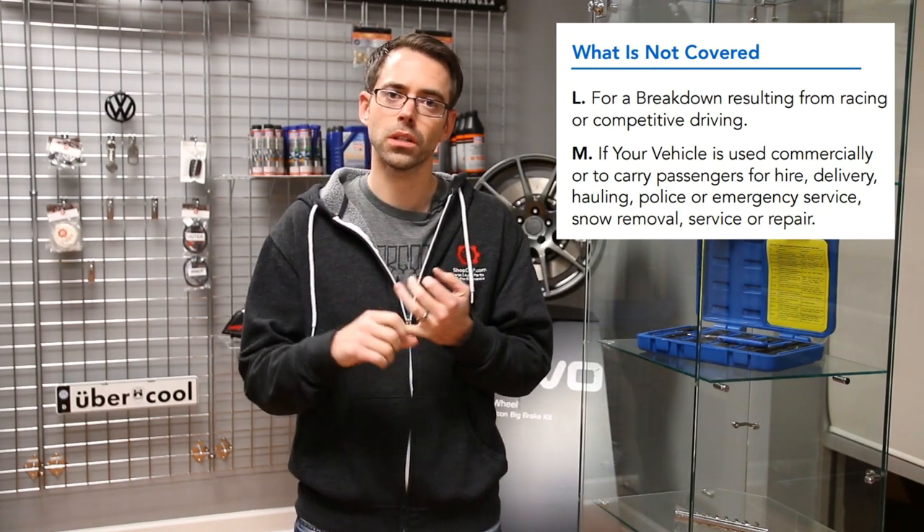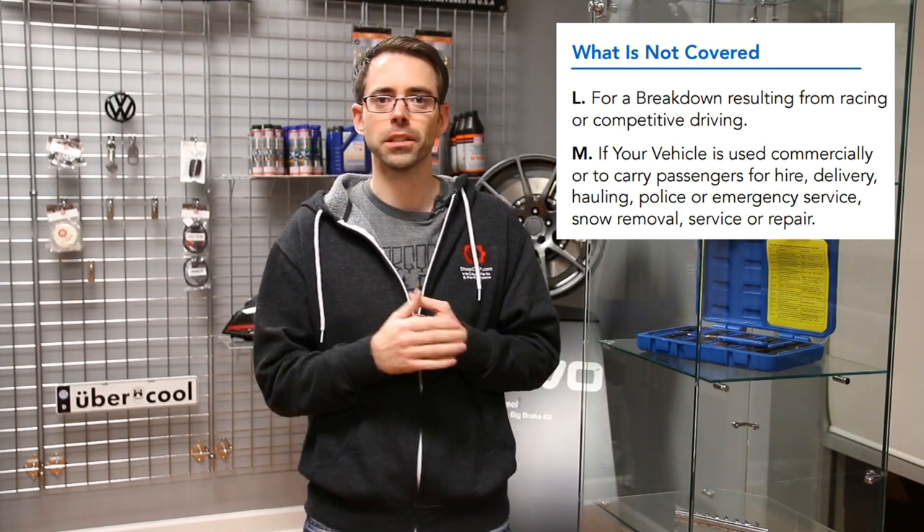...it can't be used for commercial use, which based on their verbiage includes things like Uber or Lyft. As well as racing events or any failures due to racing. But here is the biggest thing most people would want to be aware of: in their contract it states that APR Plus software is going to be the only mod you can do to your engine to retain your warranty. That means no intakes, no diverter valves, no upgraded intercoolers, no modification of any kind — otherwise you risk losing the powertrain warranty you are paying for.